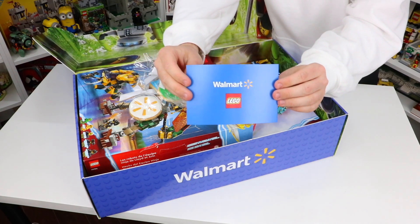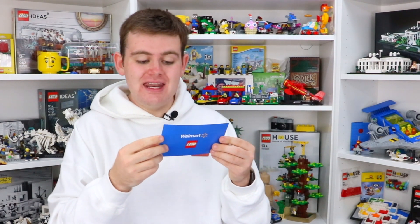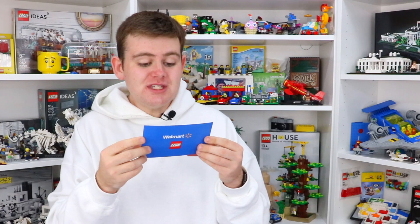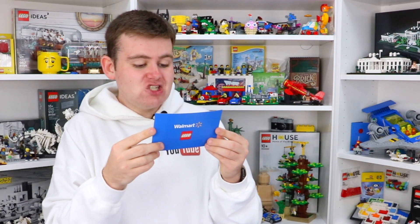We've got a little note from Walmart Canada here as well. It says: 'Hi Brad, let's Ninjago. We hope that you're as excited as us about the newly launched Ninjago sets from Lego available exclusively at Walmart Canada. Please enjoy and make sure to share with your followers. Hashtag Walmart Canada.' This is awesome.